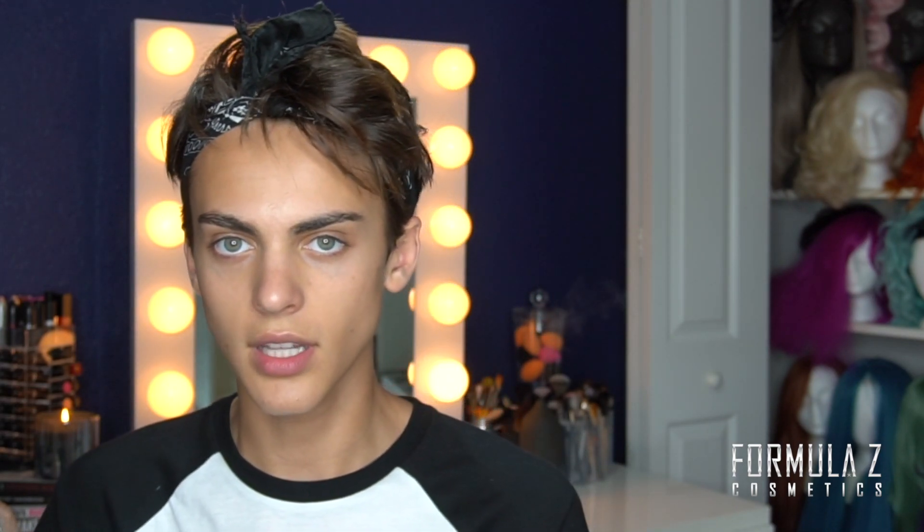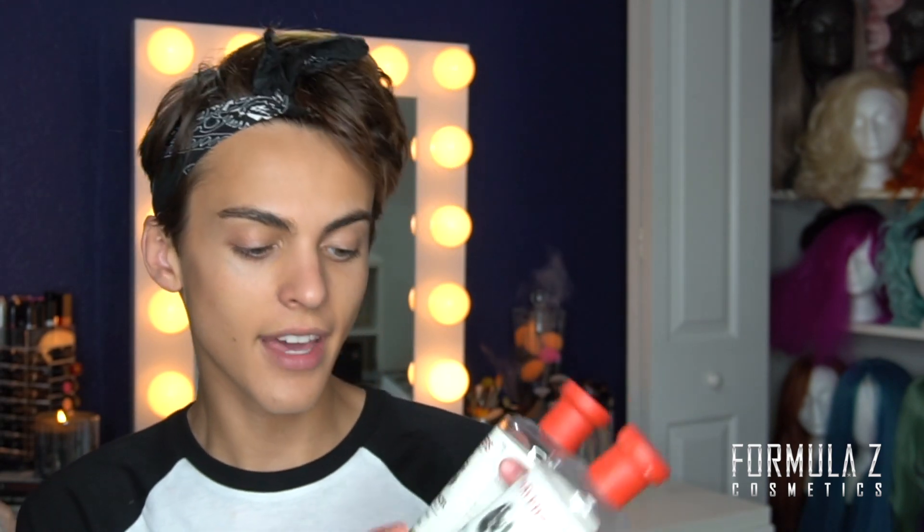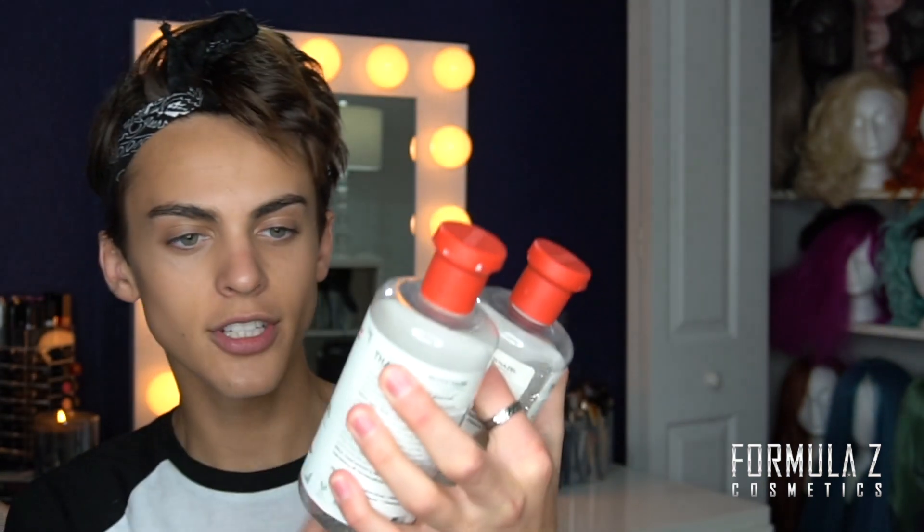Every day after I cleanse my face I tone, which restores my pH balance and gets any oil, dirt, and other buildup out of my pores. I apply it with a cotton pad. I use Thayers witch hazel in lavender and cucumber — my two favorite scents — and I added just a hint of tea tree oil to this one for a little astringency.